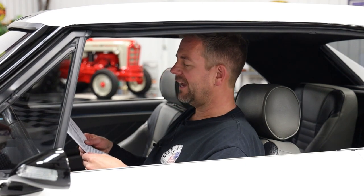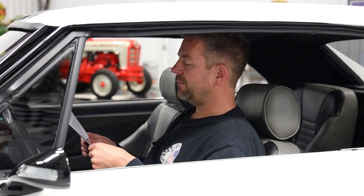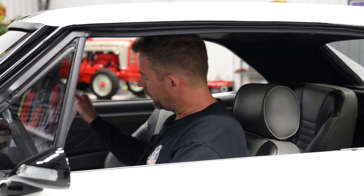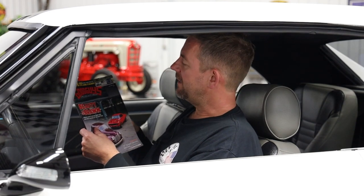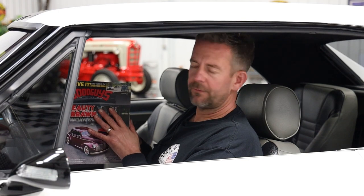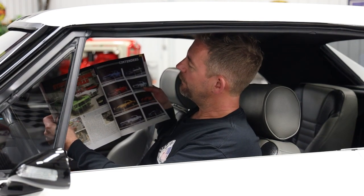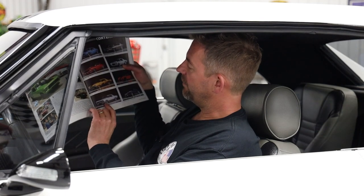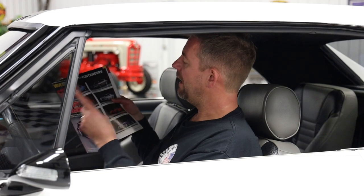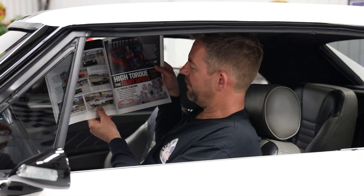This vehicle was the Good Guys 2021 PPG — that's a paint brand — Street Machine of the Year Contender, and also a Good Guys Autocross competition participant. I'm a proud member of Good Guys. Coincidentally, this magazine didn't come with the car, but shortly after I acquired it I received it in the mail. Reading it one night, there it was: the 1967 Chevelle Overlord featured among the Street Machine of the Year Contenders, and again in the autocross competition section.